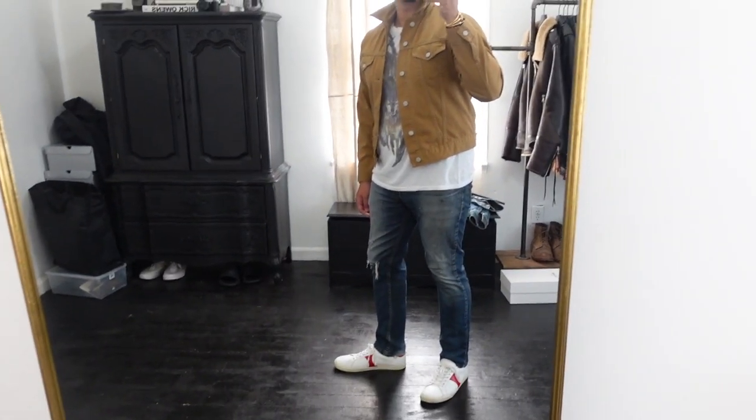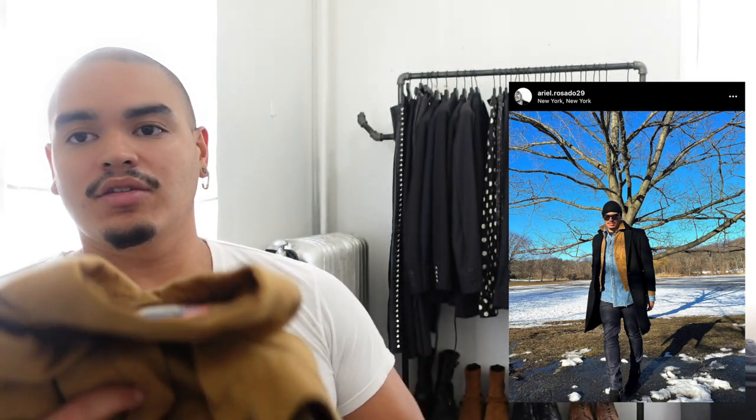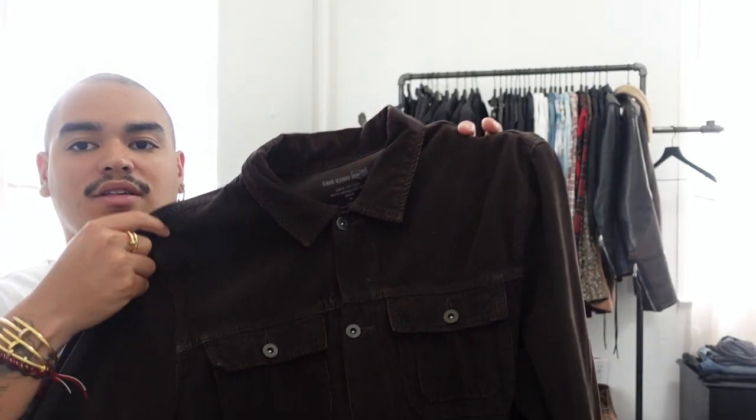This Acne caramel western jacket is definitely one of my favorites in my collection — I've gotten so much use out of it. I like to layer these pieces underneath my overcoats for pops of color, and it's just another great piece you can get a lot of use out of going into fall and winter. Definitely have a couple different western jackets that you can layer and have fun with. Now for something with a little bit more texture — this is one of the best corduroy jackets I've ever come across. The cord is super super thin, and I'm gonna go up close so you guys can see.